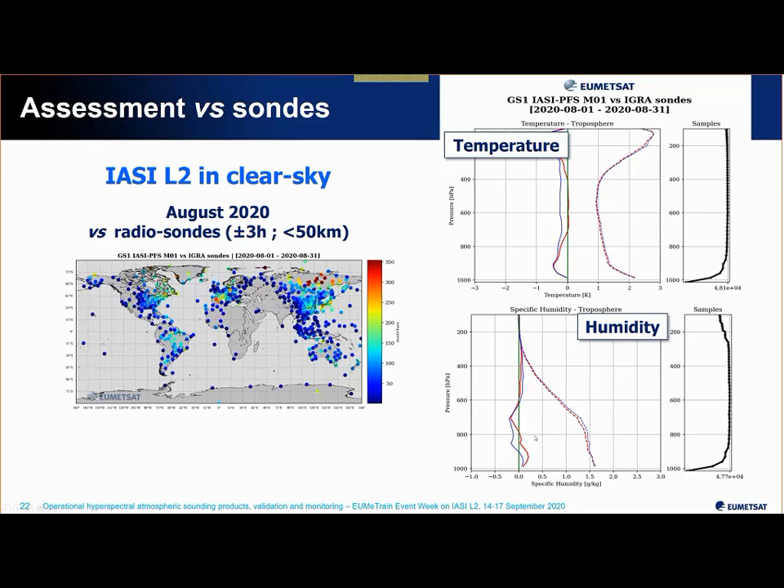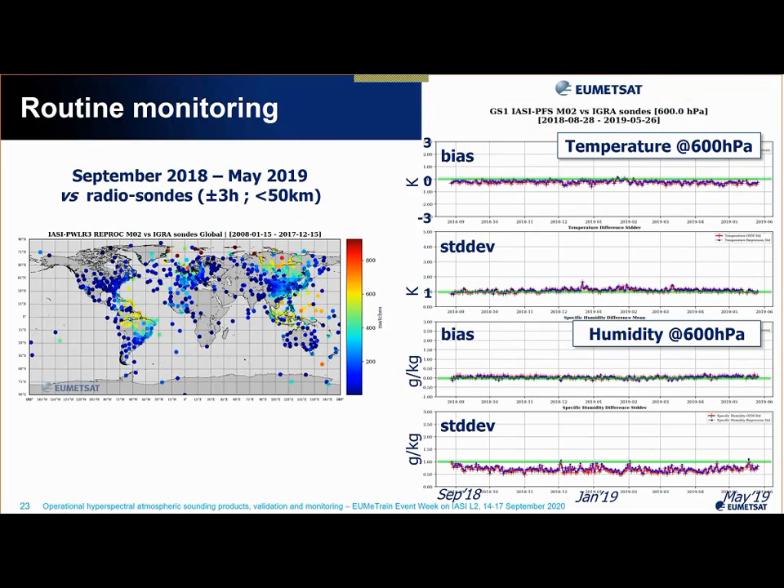We see temperature precision around 1 K, and if we account for collocation uncertainties of up to 3 hours time difference, we are within the requirement. In humidity, the bias is very small and the standard deviation is between 1 and 1.5 g/kg in the lower troposphere.